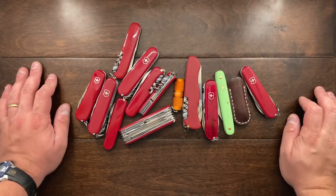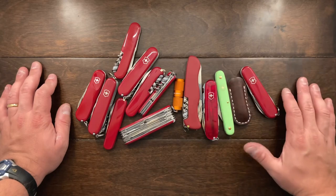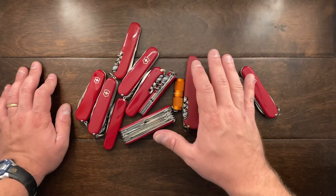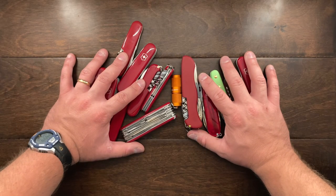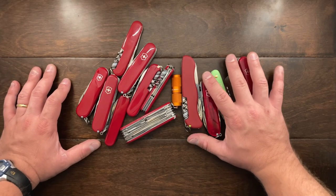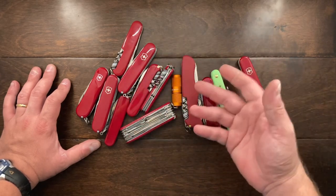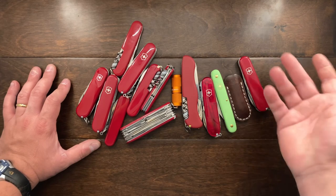Hey YouTube, Mark Kaufman here, and today I want to talk about where I have ended up with my Victorinox collection. This is by no means all my Victorinox knives, but this is all the ones that I actually carry. Recently I did a huge knife sale in regards to all my Victorinox knives and a few didn't sell. A few people low-balled me, a few people backed out.